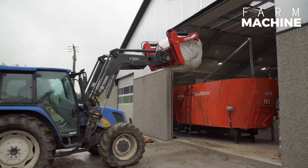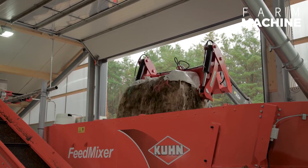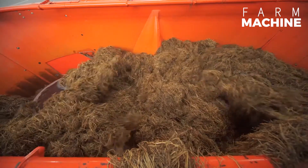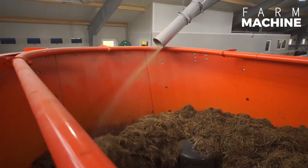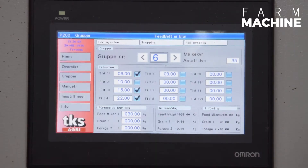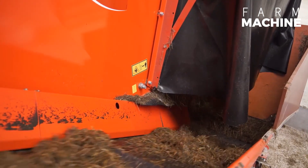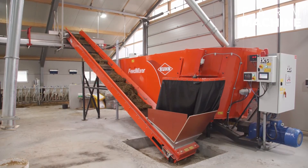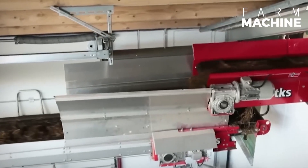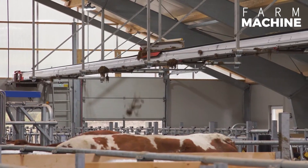Introducing the TKS Feed Belt and Feed Mixer, a dynamic duo in the realm of farm feeding solutions. The Feed Mixer expertly blends a variety of feed ingredients to create a uniform mixture, ensuring consistent nutrition for farm animals. Meanwhile, the Feed Belt efficiently distributes this mixed feed from its source to designated troughs within barns, optimizing feed distribution across the farm.